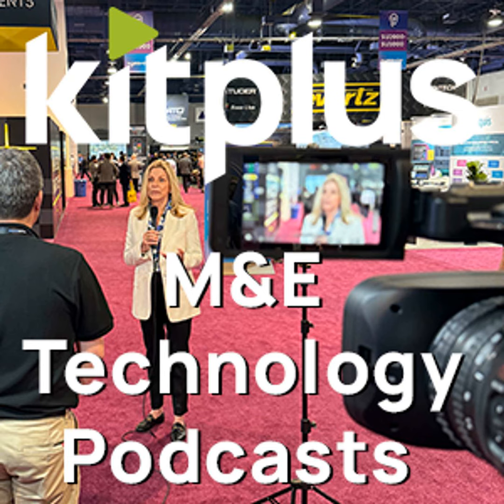Thanks Philippe. That clip was shot last week at ISE where they were showing XR set extensions and augmented reality for a virtual world beyond the boundary of the LED wall. Such a cool demonstration to see up close, and it really demonstrates the value of getting along to a show in person.